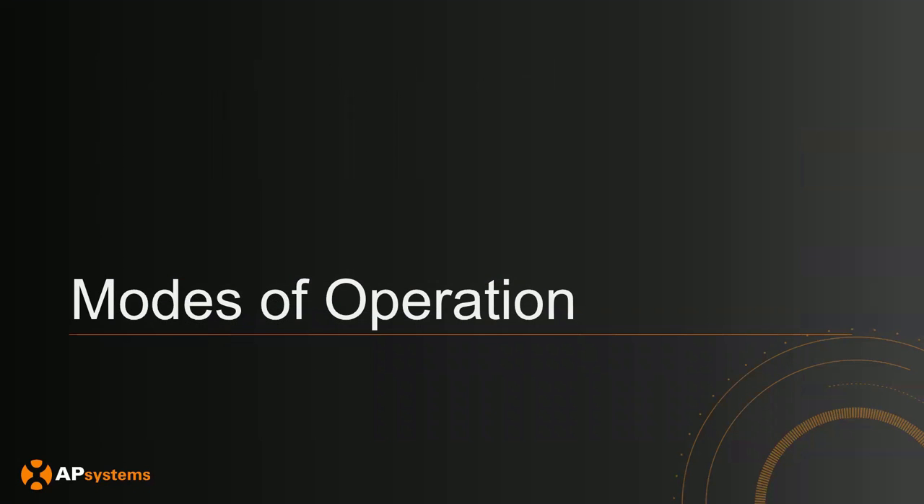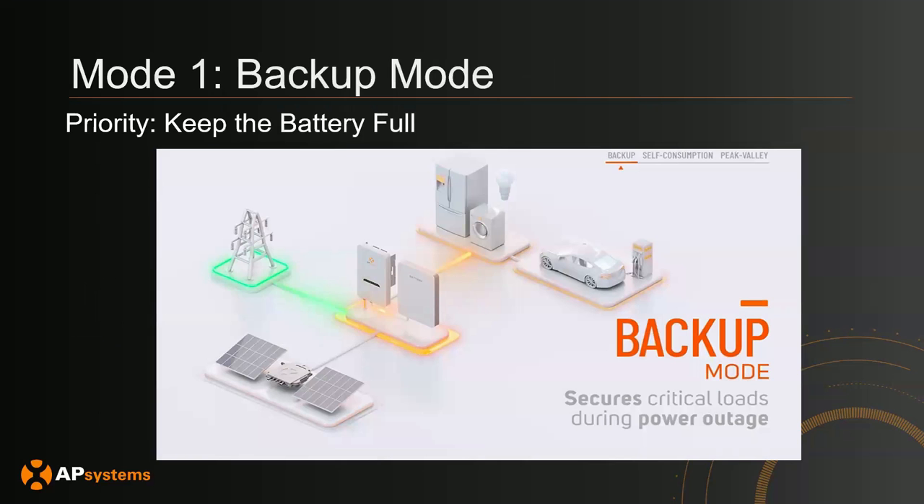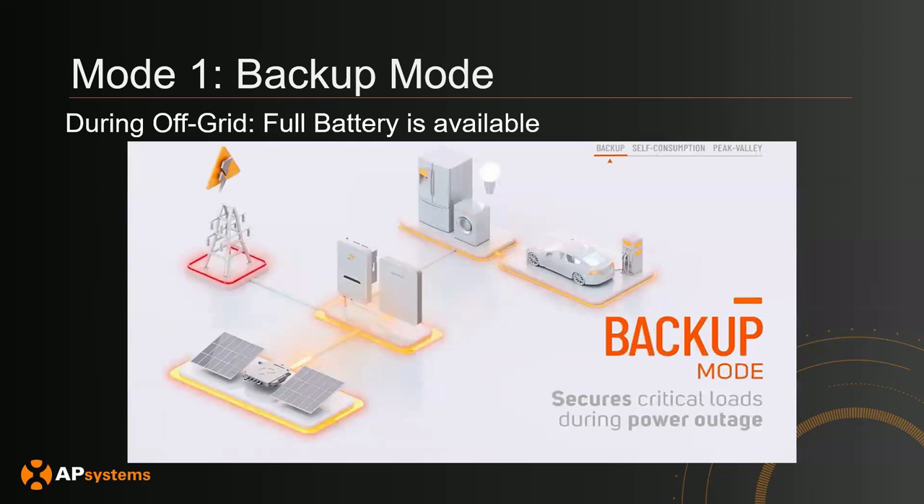There are three modes of operation for the ELS 5K. The first mode is backup mode — I like to think of this as keeping the battery as full as possible so that when you're off-grid, you have maximum capacity. When on-grid, PV and the grid will charge the battery to 100% and keep it there, so that when you're in an off-grid scenario, you have the full battery capacity to last your home as long as possible.